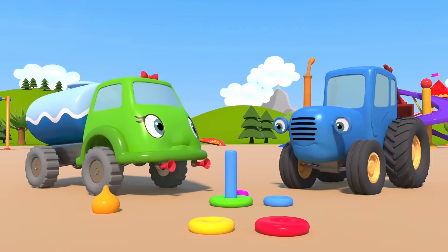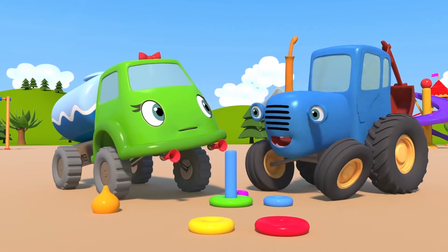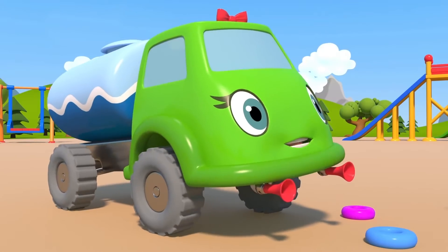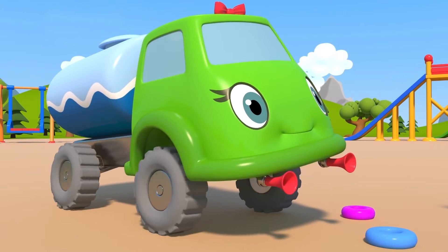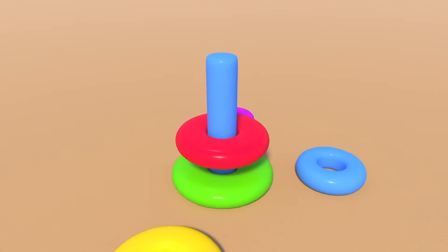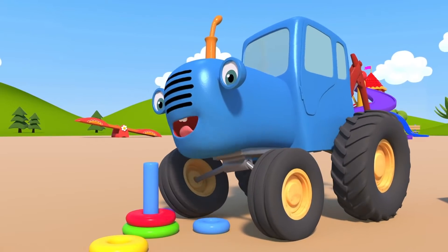Okay... And now the yellow. No, you have to put the bigger red ring down first. Yes, you're right Tractor. Now the red one — it's bigger than the yellow one. Like that. Now we can put your little yellow ring down.